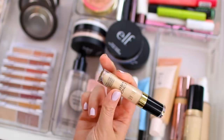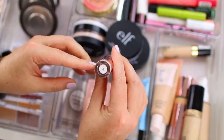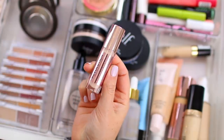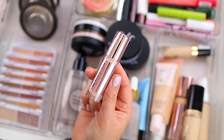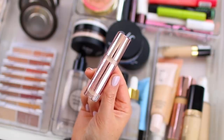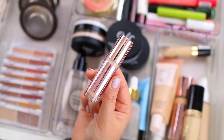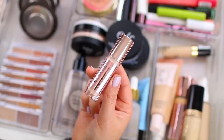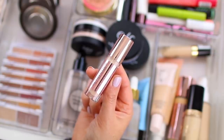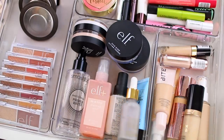I also have the Makeup Revolution conceal and define concealer in shade C6. I purchased a couple of affordable drugstore-priced concealers for an upcoming video and I'm in the process of testing them. I do like this one — I would say the coverage is maybe a little bit lighter than the other two, but it looks really nice on the skin and feels really good. I tried it a long time ago when they first released it and didn't really like it, but my preferences for base products have changed, so I'm going to put it in my drawer and see if I can get some use out of it.